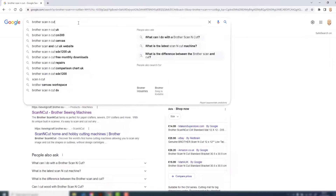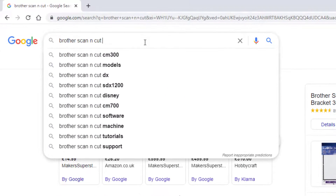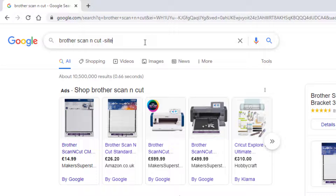So let's see how we can get rid of that. We type minus the word site — s-i-t-e — then a colon, and then you type in the domain name that you want to exclude. So in my case, amazon.com — and because I'm in the UK, I always get .com and .co.uk, so basically I'm chopping out both by doing this.